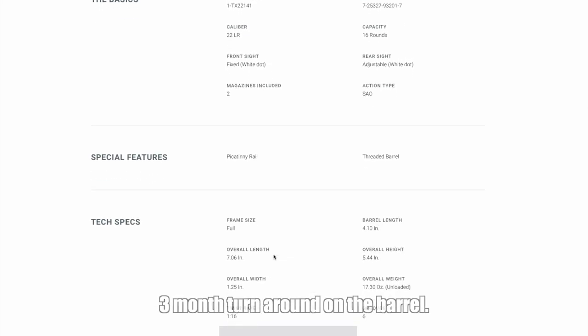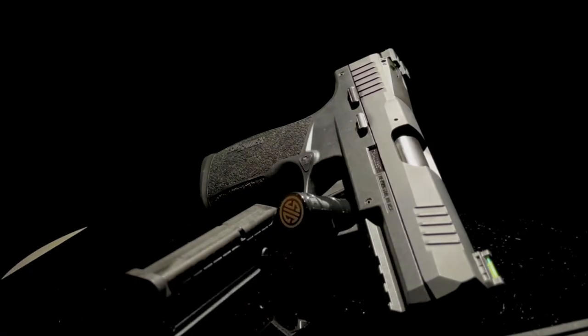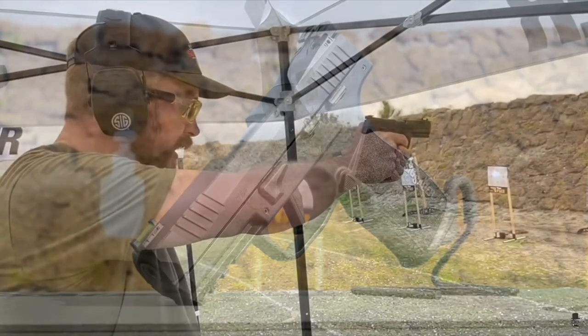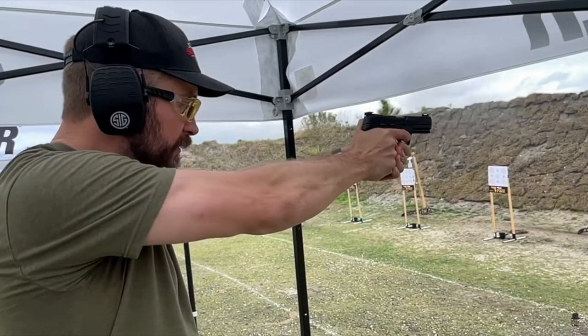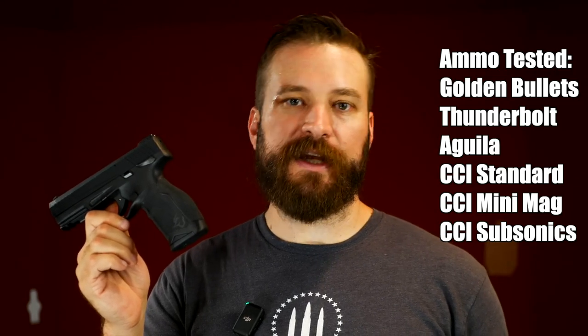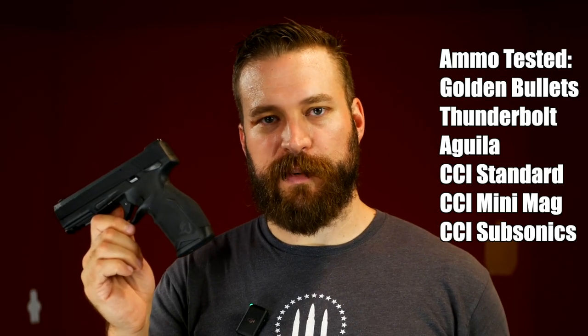Since I'm not super into .22 pistols, I did a video on the SIG P322, and a ton of you in the comments said you've got to check out the TX-22 — it's what SIG basically ripped off, and it's a great pistol. So I went out and bought one at the beginning of the second quarter of 2022 with my own money, paid $299 at Shields.